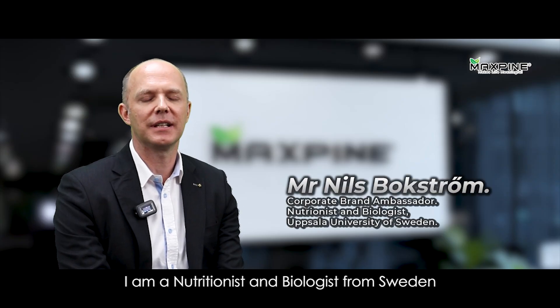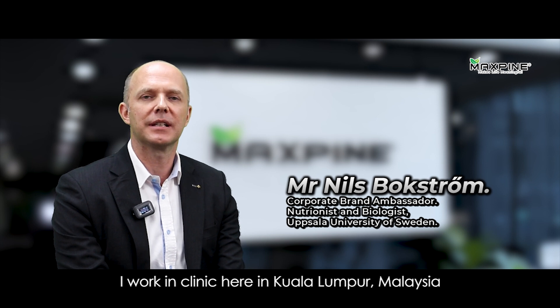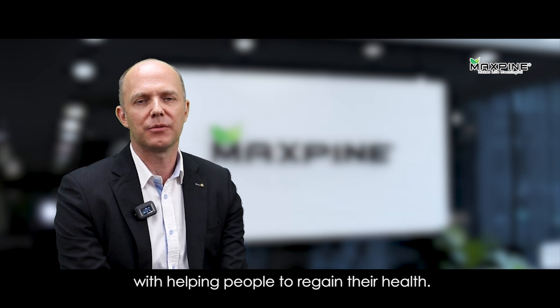Hi, I'm Nils. I'm a nutritionist and biologist from Sweden. I work in a clinic here in Kuala Lumpur, Malaysia, helping people to regain their health.